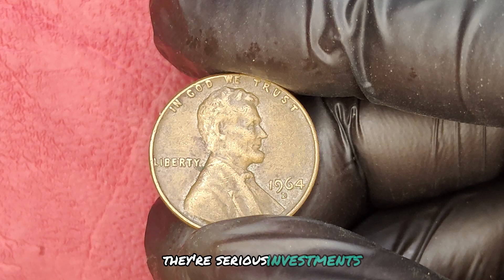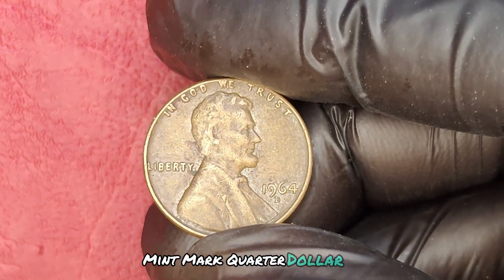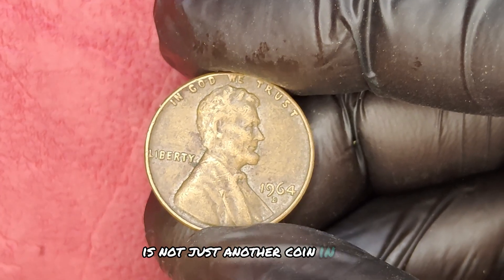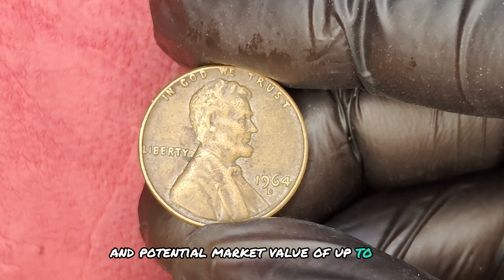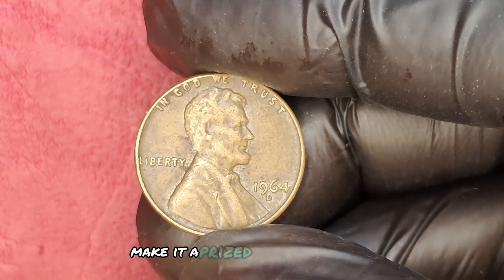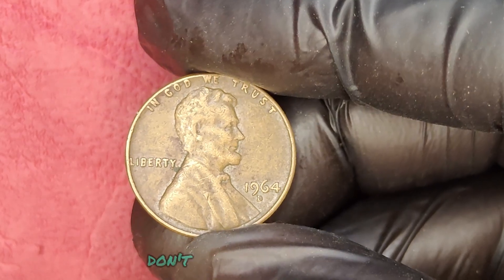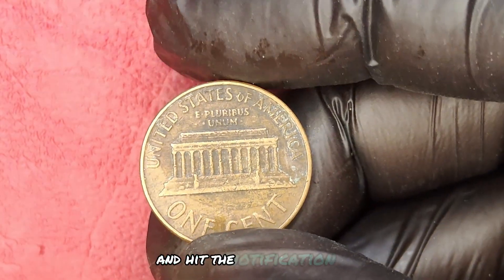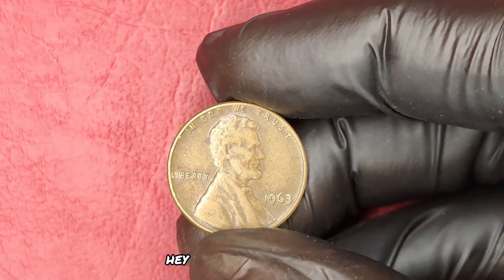They're serious investments. In conclusion, the 1964 D mint mark quarter dollar coin is not just another coin in your collection — its rarity and potential market value of up to $1.2 million make it a prized possession for any collector. If you enjoyed this video, don't forget to like, subscribe, and hit the notification bell for more coin collecting tips and insights.